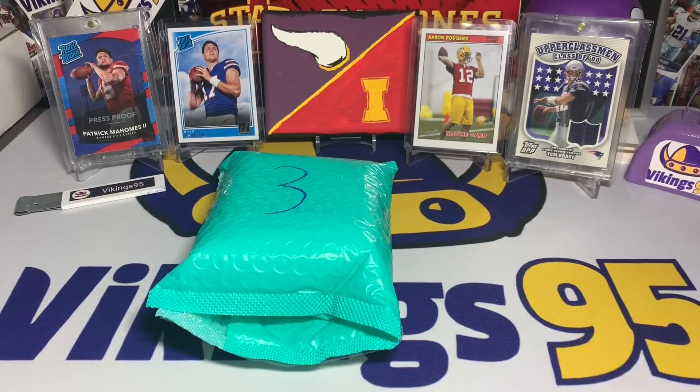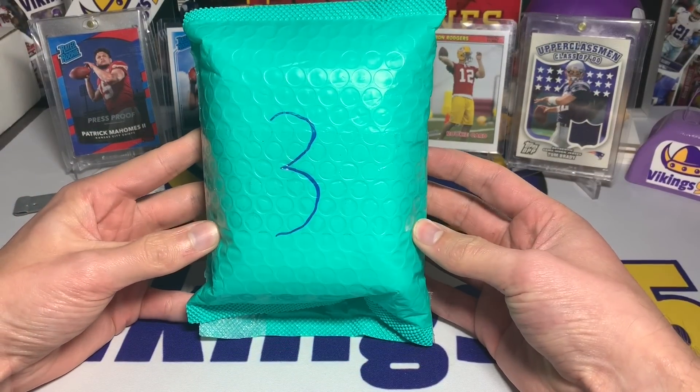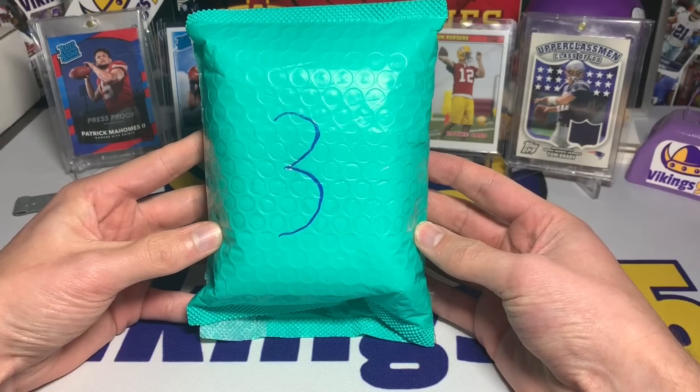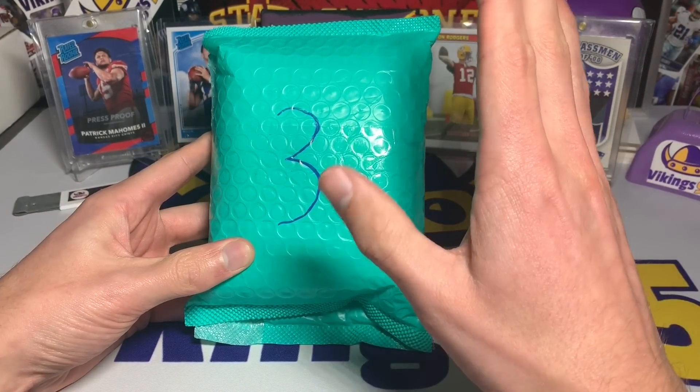What's going on YouTube, happy Wednesday everybody — made it halfway through the week. It is Vikings 95 here, and with Wednesday comes the eBay mystery hot packs. I'm actually really excited for this one; this is going to be a high-end hot pack.